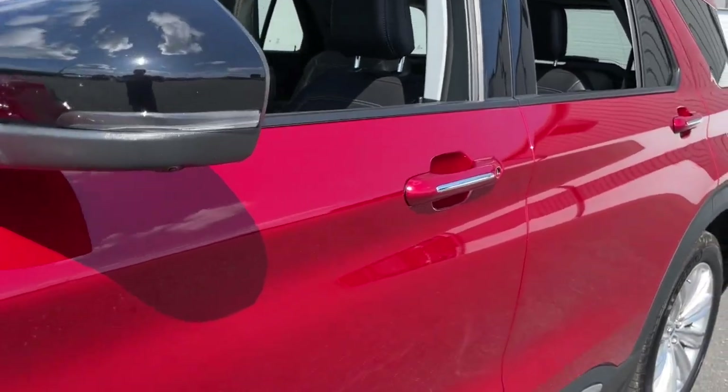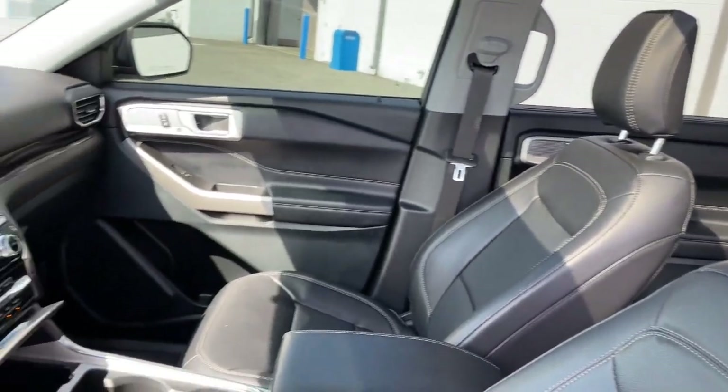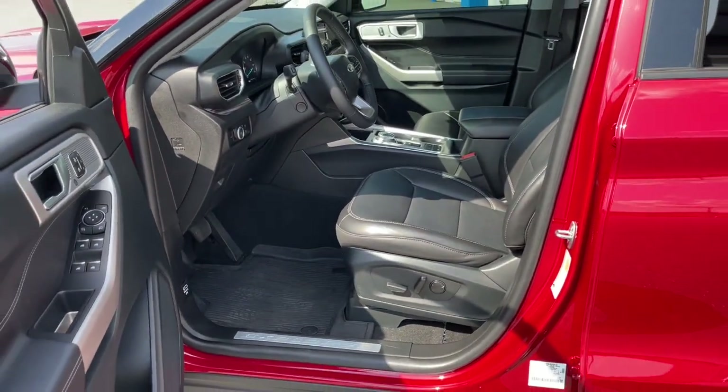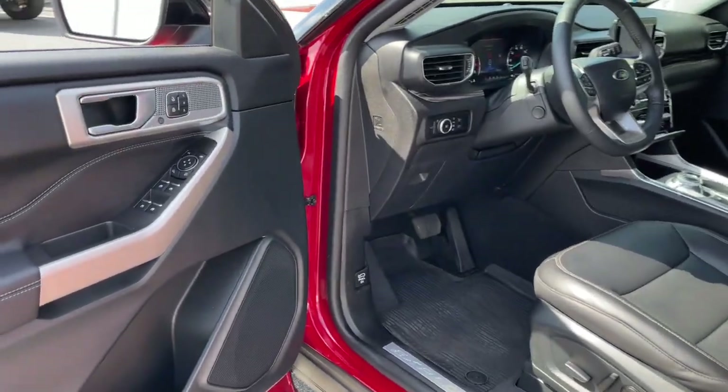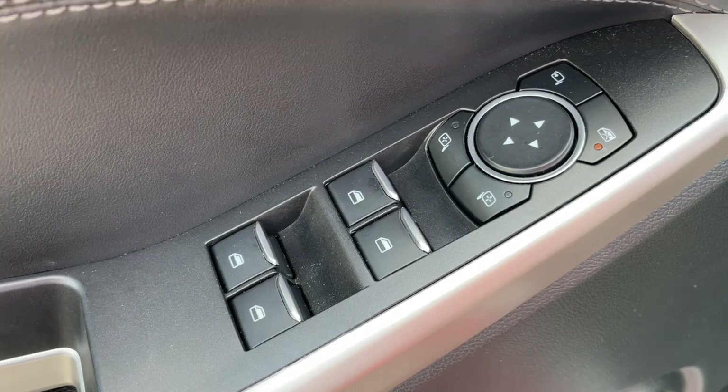The following are some of this vehicle's highlighted options: heated steering wheel, Apple CarPlay and/or Android Auto, navigation system, keyless entry, sun/moonroof, heated mirrors, cooled front seat, power passenger seat, heated rear seat, and premium sound system.